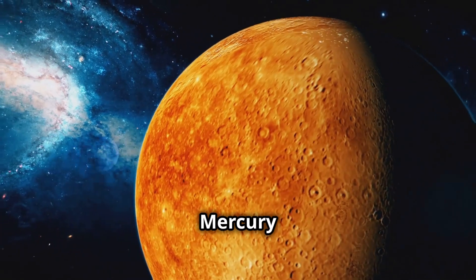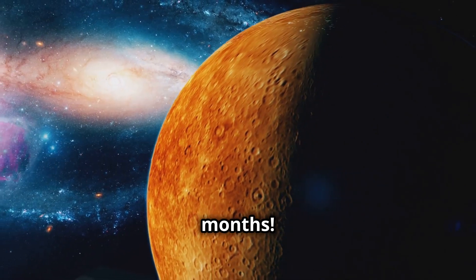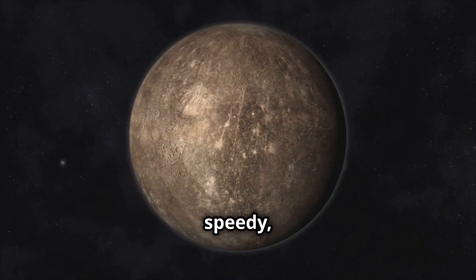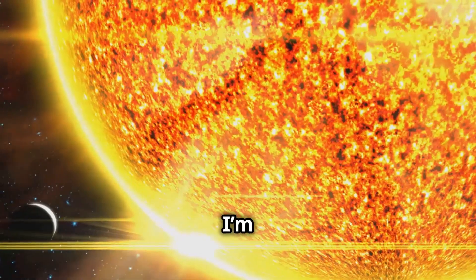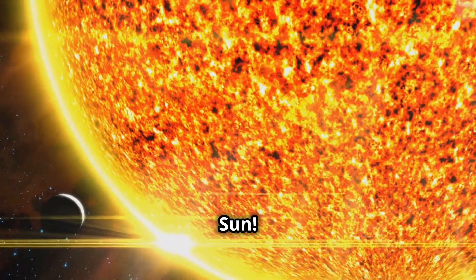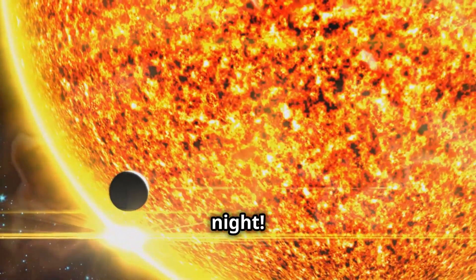Did you know a year on Mercury is only 88 Earth days long? That means if you lived there, you'd have a birthday every three months. I'm small, I'm speedy, and I'm packed with craters from all the space rocks that have hit me. I'm super close to the sun — so close that my surface can get scorching hot during the day and freezing cold at night.